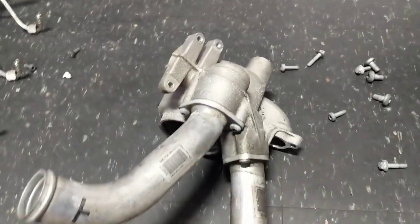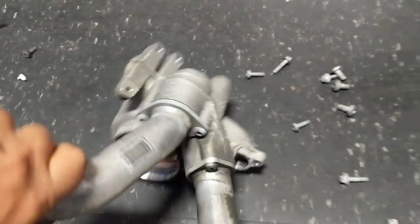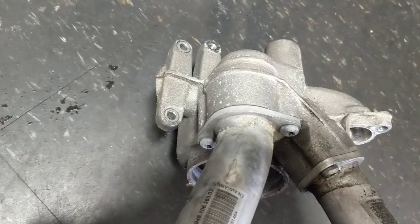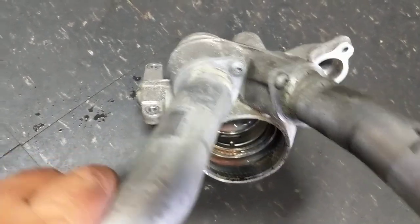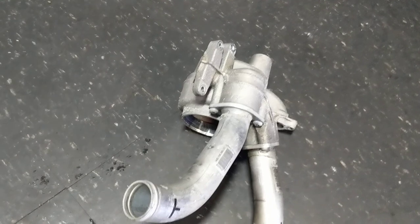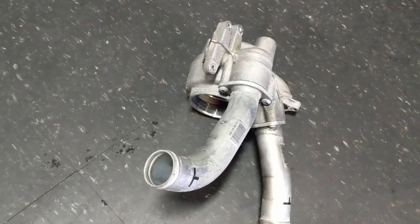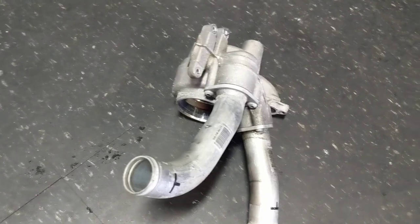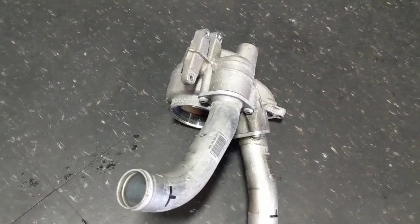When that happens you've got to stop right away — you don't want to overheat that engine and possibly blow it. The fix is replacing it with an updated thermostat housing. As you can see, the updated version now bolts in with a flange, so the hoses won't pop out. I'm installing a used one because I had an engine from another Panamera Turbo that already had the updated housing.